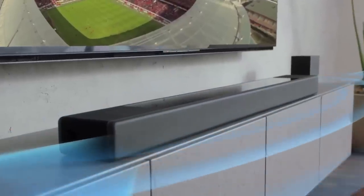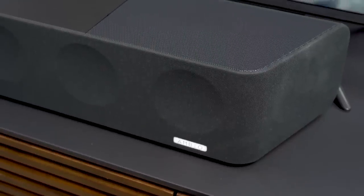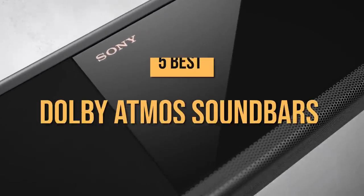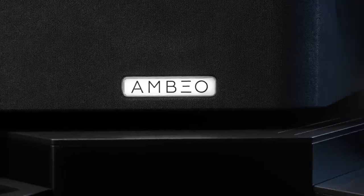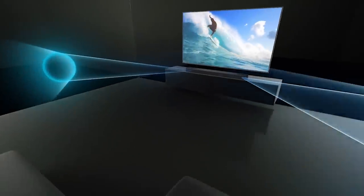Thinking of upgrading your TV's audio with a soundbar? There's simply no beating the experience of a true Dolby Atmos system, but it may be trickier to find the right one. Thankfully, we rounded up five of the best options to help you find the perfect fit for your needs and budget. For more information and updated prices, check the links in the description box below. Without further ado, let's begin.